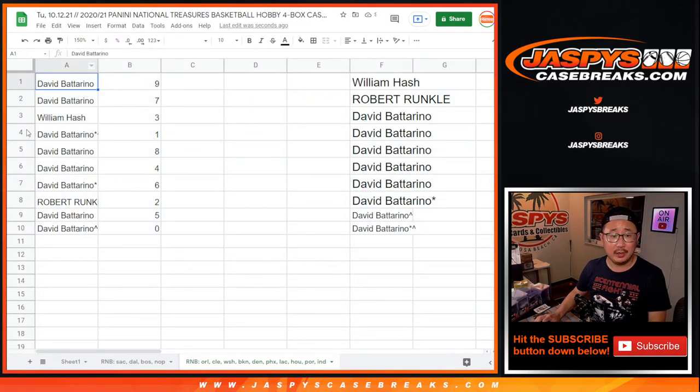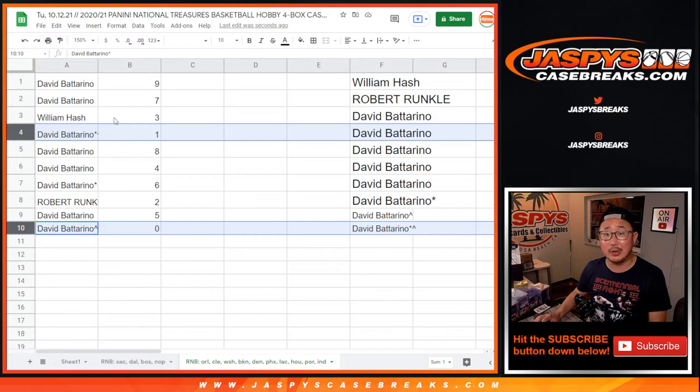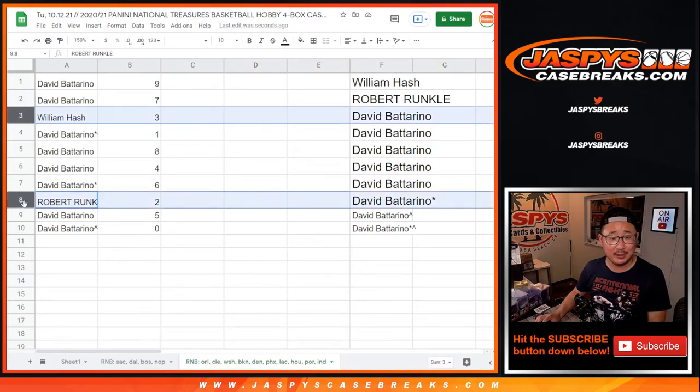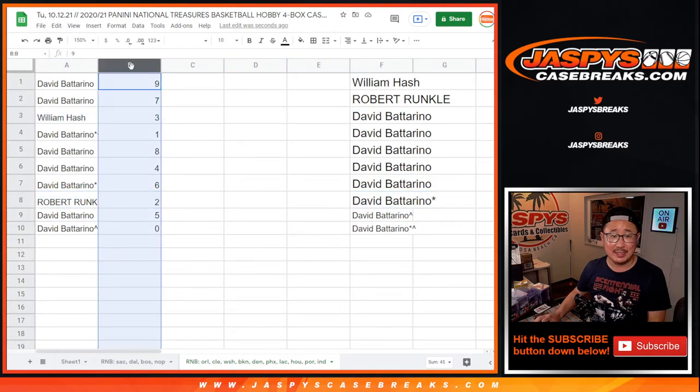And one will still get live one-of-ones. But it's a moot point because David has both zero and one. So David, you have all the numbers except for three and two. William, you have three. Robert, you have two. David B. has the rest.